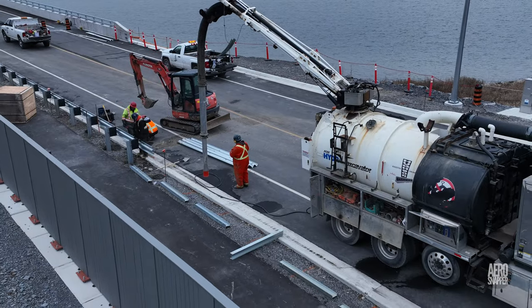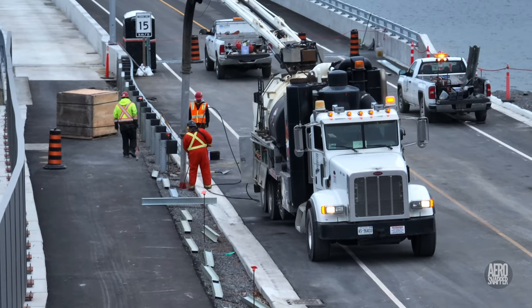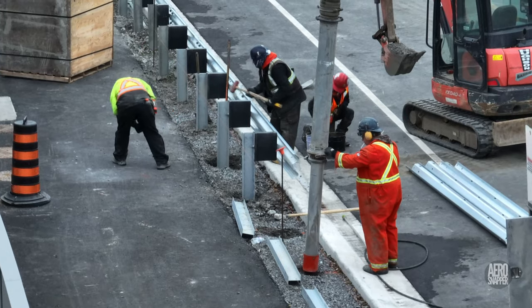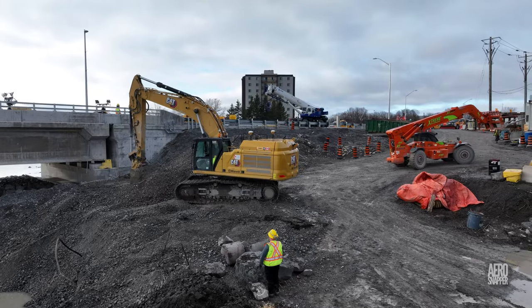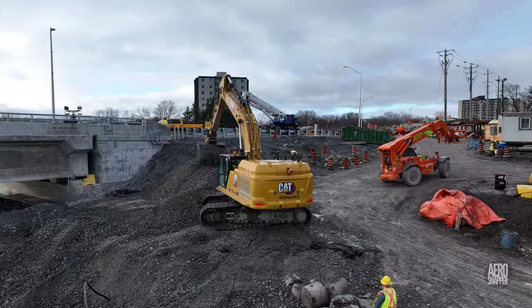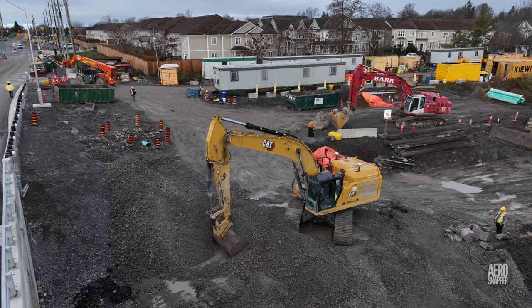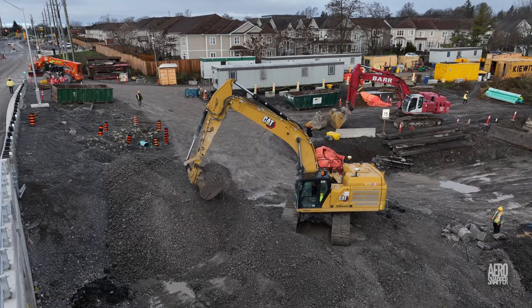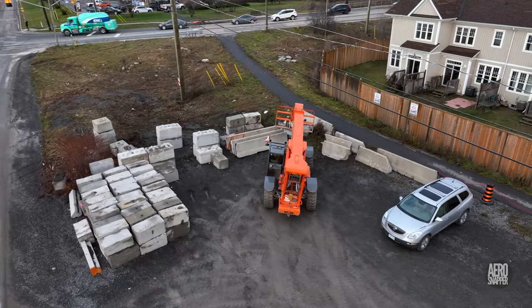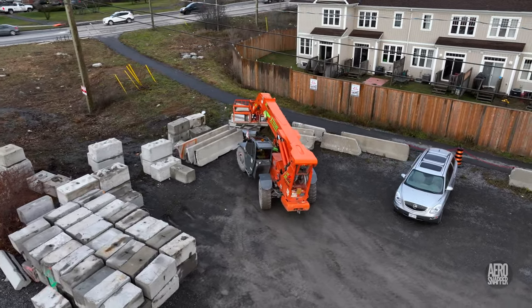On the south side of the road, where buried infrastructure might be a factor, a different technique was being used to install the uprights. On the west end, gravel removed from the shoreline was being used to shore up the west abutment. Elsewhere in the west end, redundant concrete objects were beginning to accumulate in the west end of the car park.